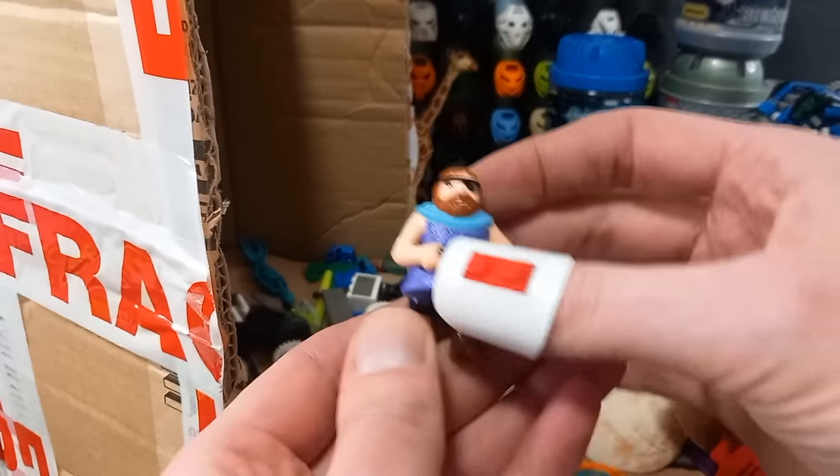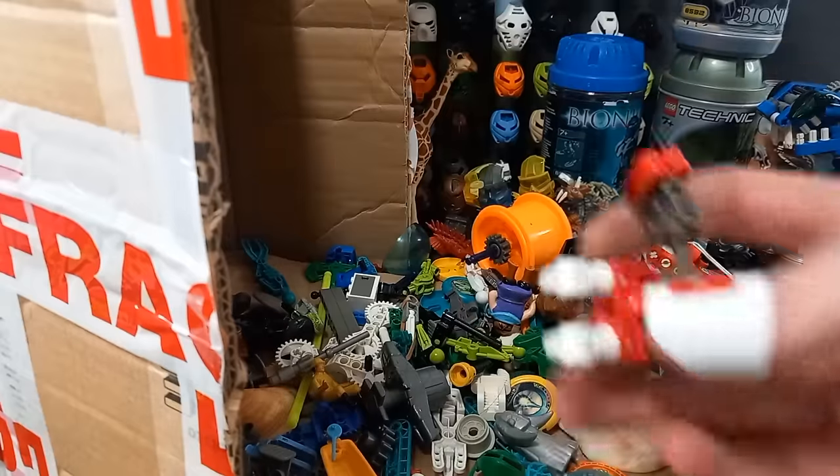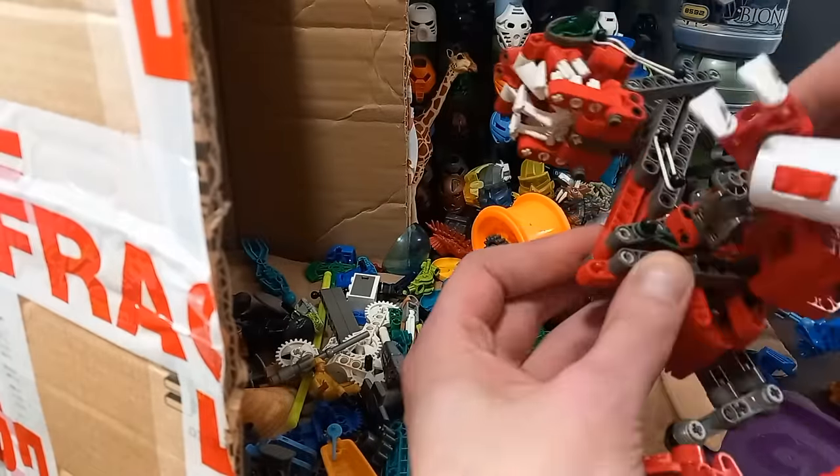Another chubby pirate. And that's Gadok's arm — there we go. We're getting there.